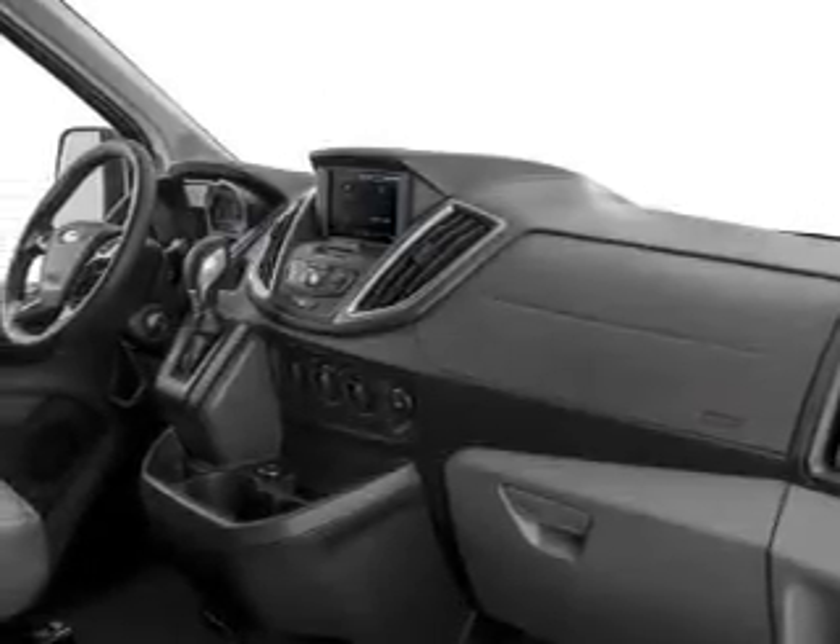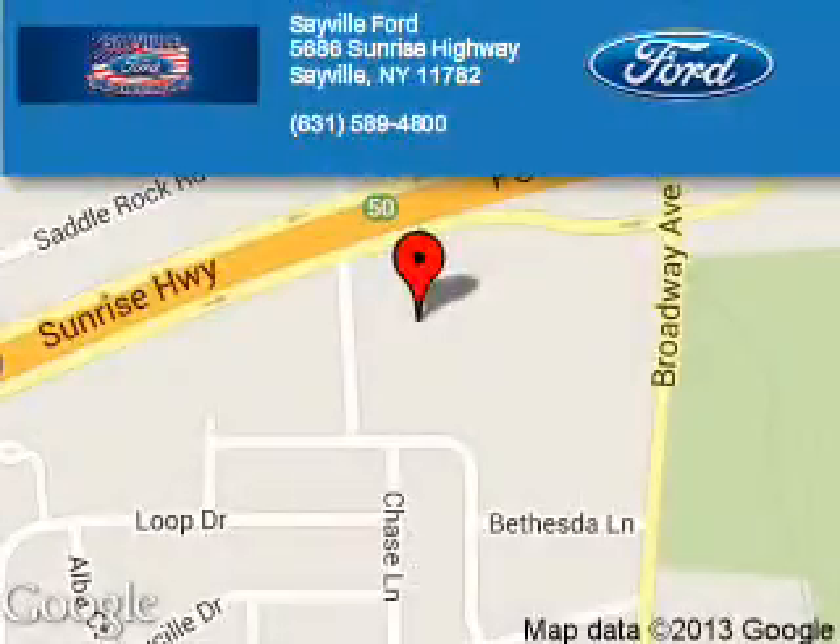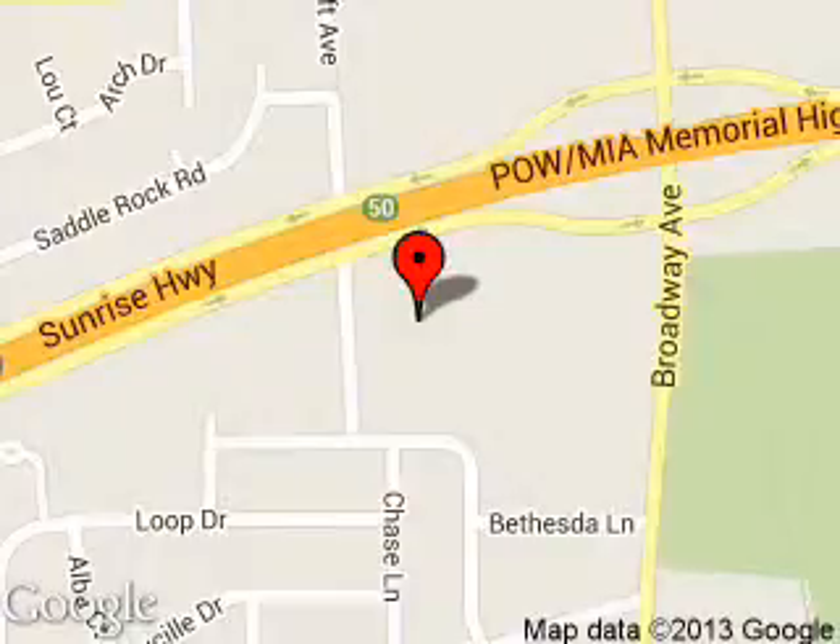Great quality at a great price. Call or click to contact us today. Sayville Ford is dedicated to doing everything possible to ensure that the experience you have selecting your next vehicle is a pleasant one.